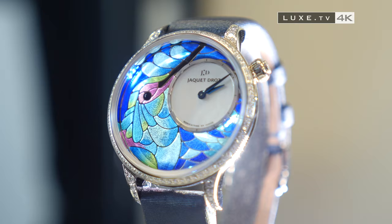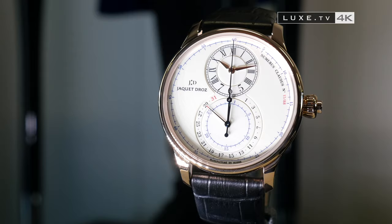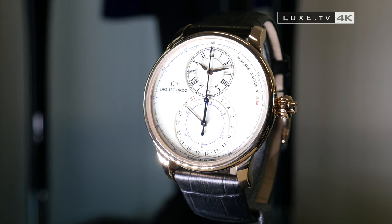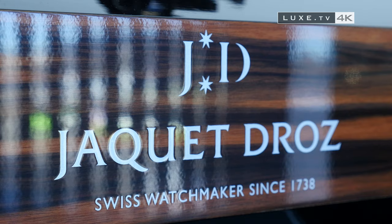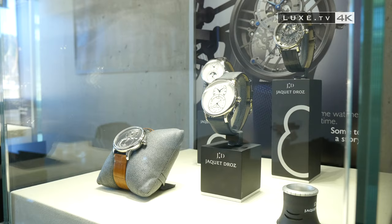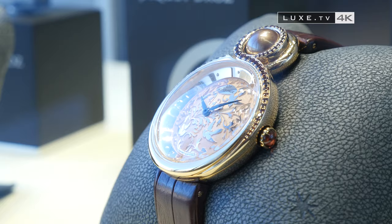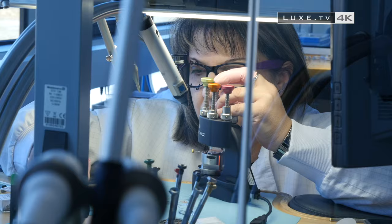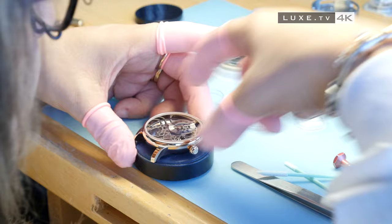This classic and elegant Grande Seconde chronograph mono-poussoir offers us a magnificent ivory Grand Feu enamel dial. In total, each year more than 3,000 pieces leave the Jaquet Droz workshops — a feat made possible thanks to the talent and expertise of its watchmakers, each capable of disassembling or reassembling from A to Z any timepiece, as here with the Grande Seconde Skelet 1 model, the most tedious to assemble because of its skeletonized dial.